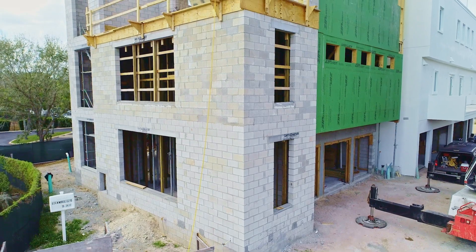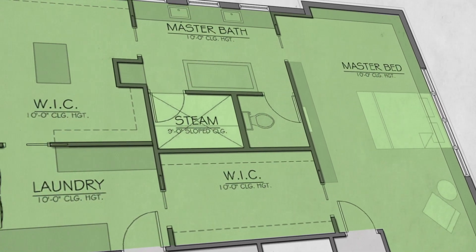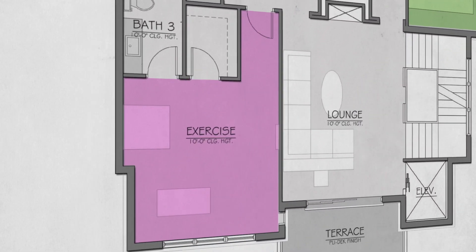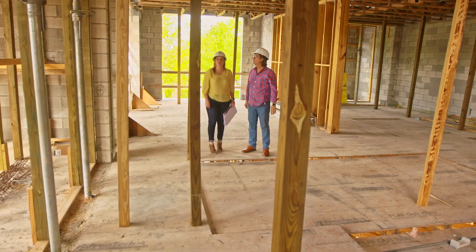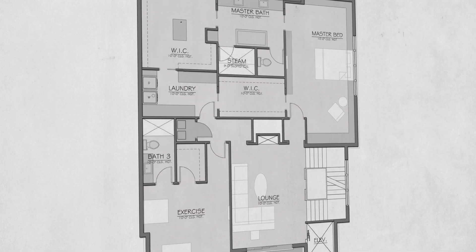On the second floor is really the master suite, so to speak. It has another bedroom that's going to be outfitted as a gym, a TV area, a large walk-in closet, large master shower, master bath, and great laundry rooms on that level.